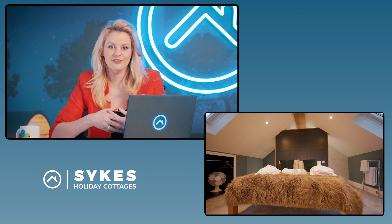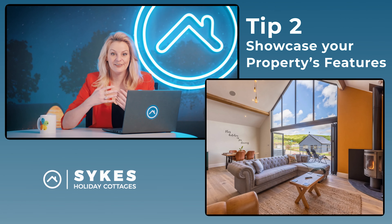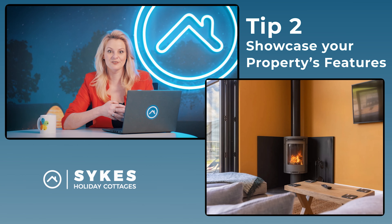The next thing you need to do is make sure that you're showcasing your property's features. Switch on anything like electric fires or start any log burners, and if you're not going to be present at the photo shoot you need to make sure that your photographer is aware how to switch these things on. If you do have a log burner, we strongly suggest lighting that up because it can really emphasize the cozy atmosphere of the room. Make sure your photographer is aware of any features that you offer like car charging ports, welcome packs, or bathroom essentials.